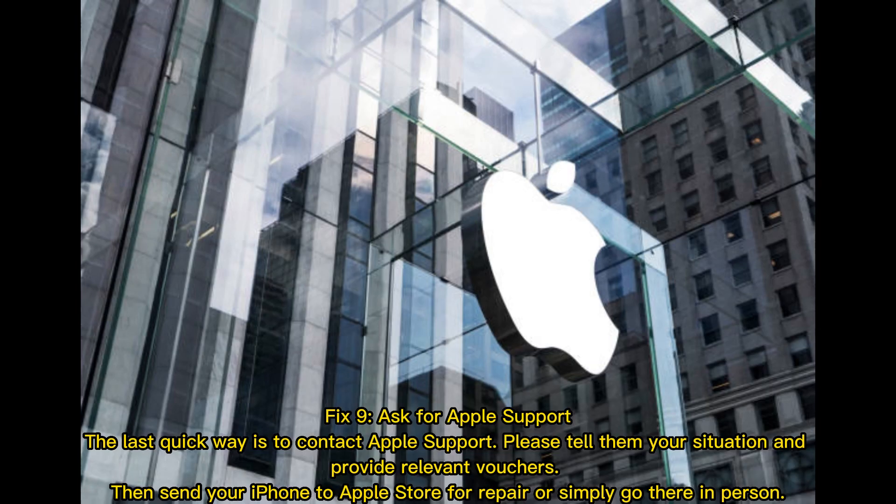Fix 9 — ask for Apple support. The last quick option is to contact Apple support. Please tell them your situation and provide relevant documentation, then send your iPhone to the Apple Store for repair or simply go there in person.